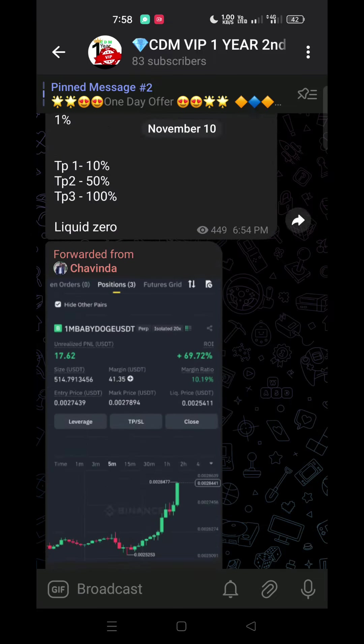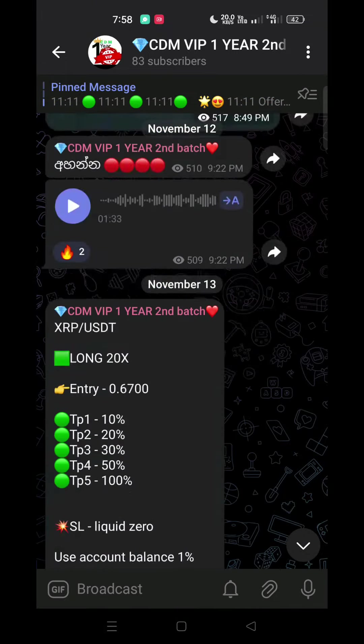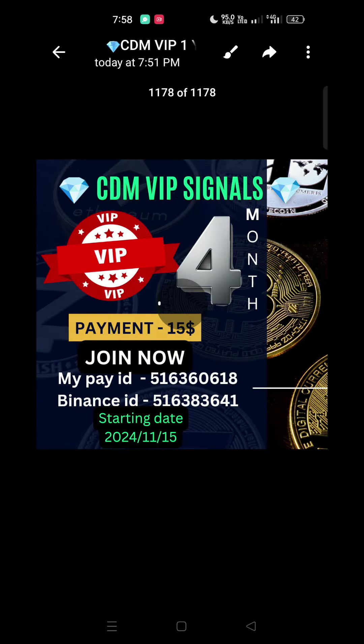There are a lot of profits. There is a lot. Thank you very much.